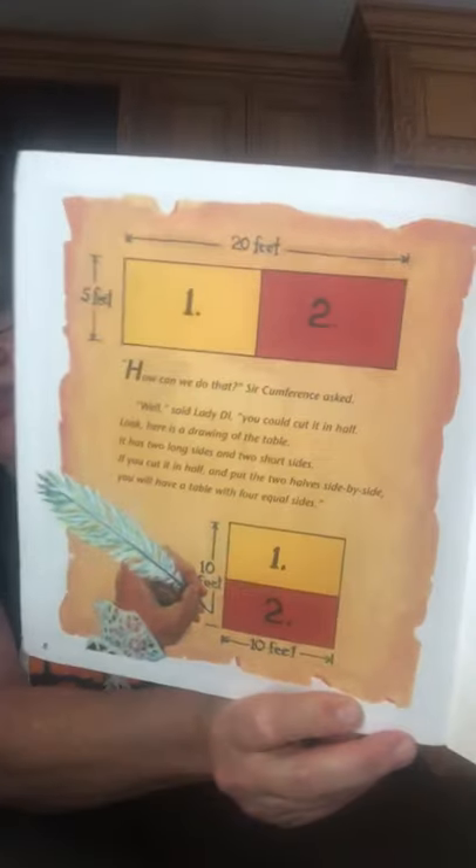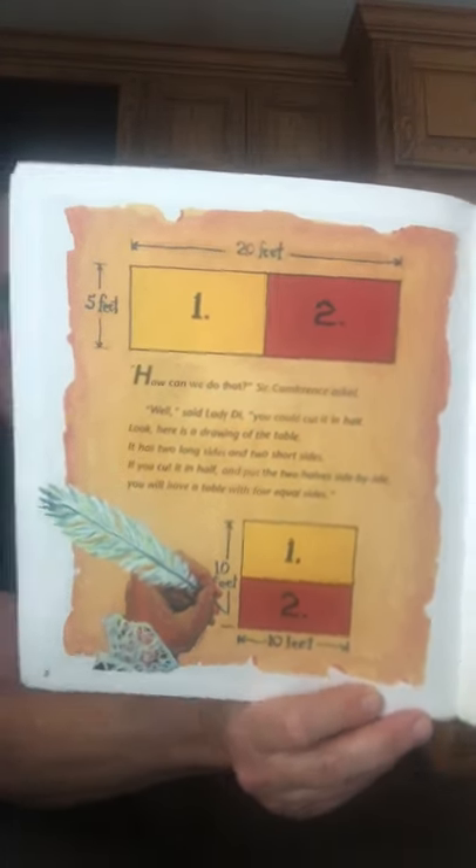See that diagram? 'Lady Di, what a good idea!' Circumference called for the carpenter, Gio of Metri. Gio began working immediately. The next day the new table was ready. Everyone commented on the wonderful square shape. However, another problem arose.